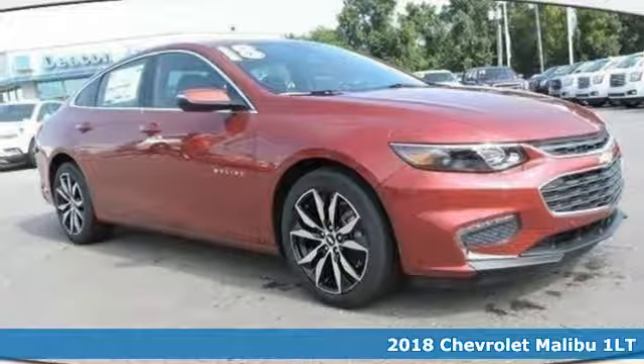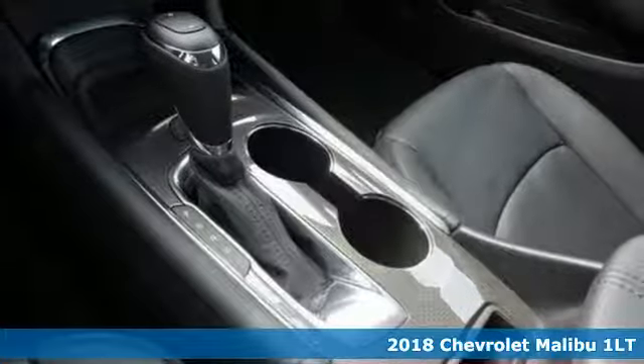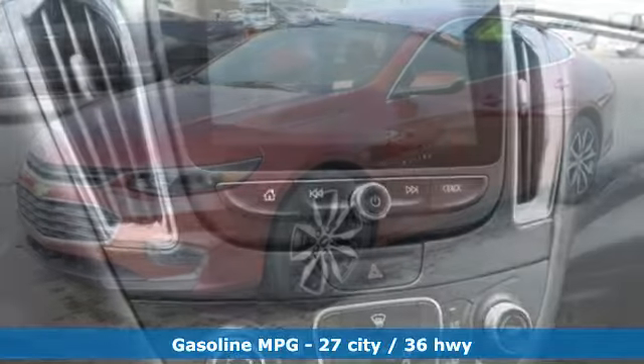It's a new 2018 Chevrolet Malibu. This sporty, fuel-efficient Malibu is a perfect blend of form and function. And with features like these, every drive is a pleasure.